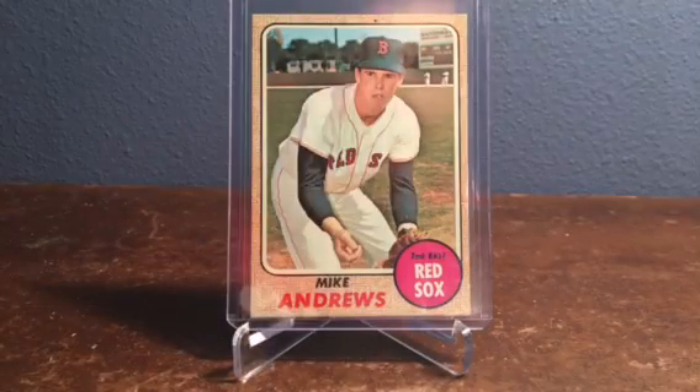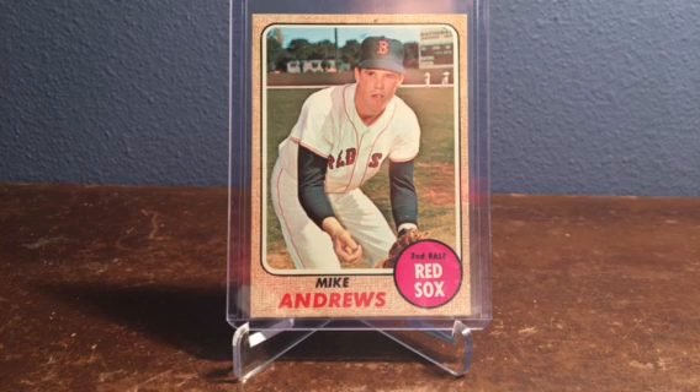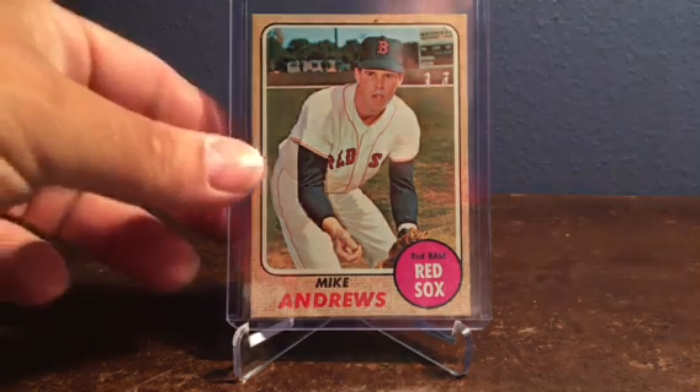I picked up this group of six from seller Jet Cards on Sportlots. Never been disappointed with cards that I've picked up from that seller. If you are in need of anything vintage, he is definitely one to take a look at.